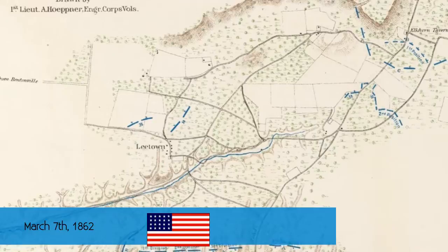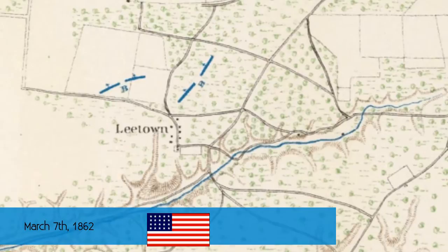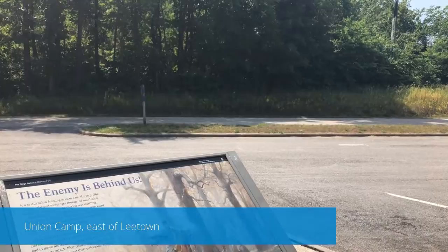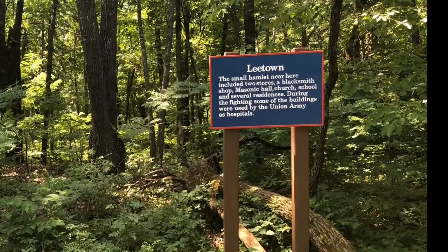This is where the main Union camp was. This is where the Union army was all set to face the Confederate forces and expected them to come over the creek. The Union camp itself is now a parking lot, but it was a small camp by comparison just next to Leetown itself. Leetown is mostly a forest today — nothing really special about this area, and no pictures of the town actually exist.